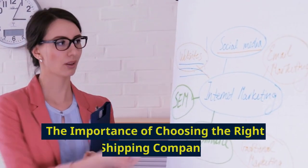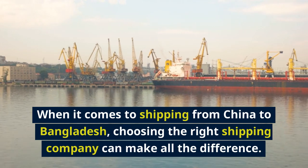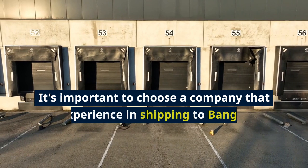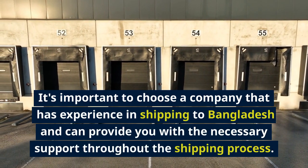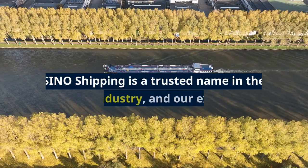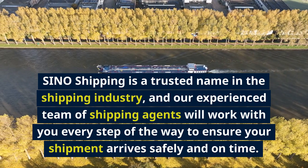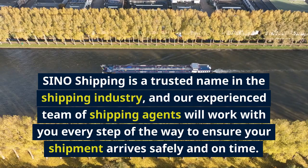When it comes to shipping from China to Bangladesh, choosing the right shipping company can make all the difference. It's important to choose a company that has experience in shipping to Bangladesh and can provide you with the necessary support throughout the shipping process. Sino Shipping is a trusted name in the shipping industry, and our experienced team will work with you every step of the way to ensure your shipment arrives safely and on time.